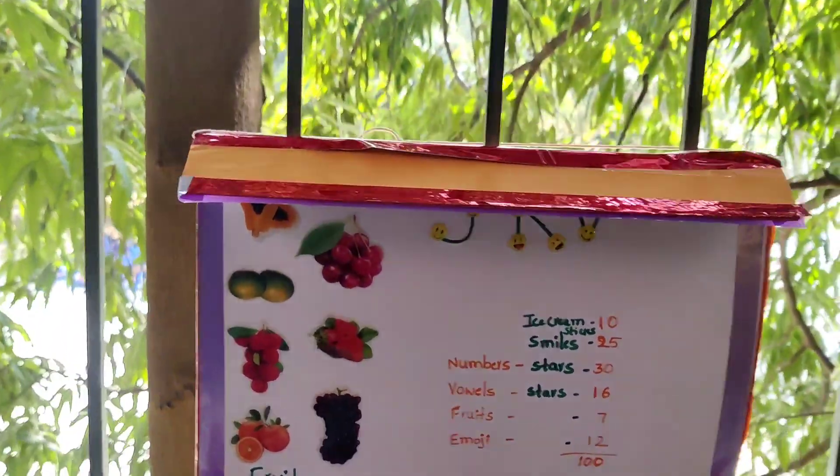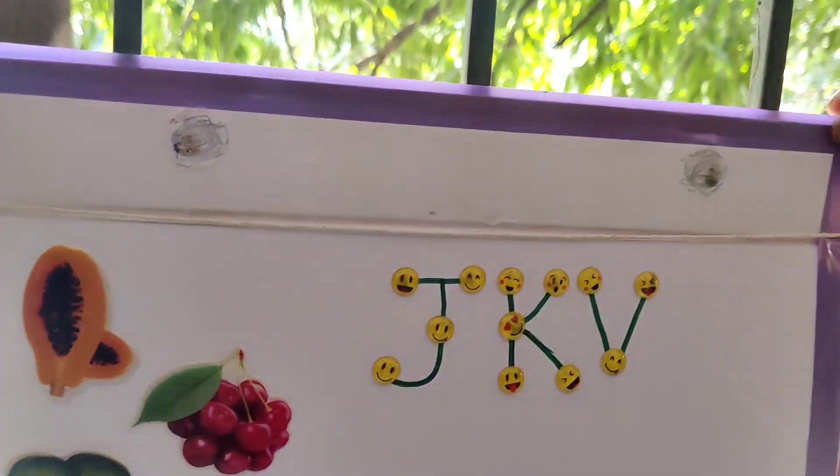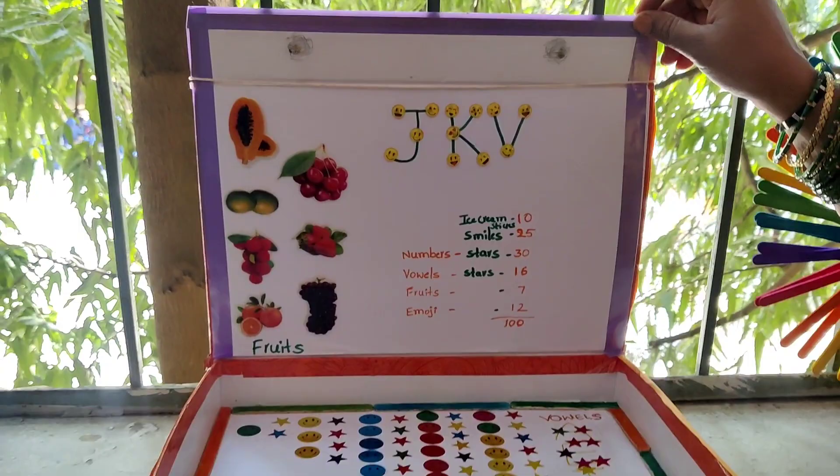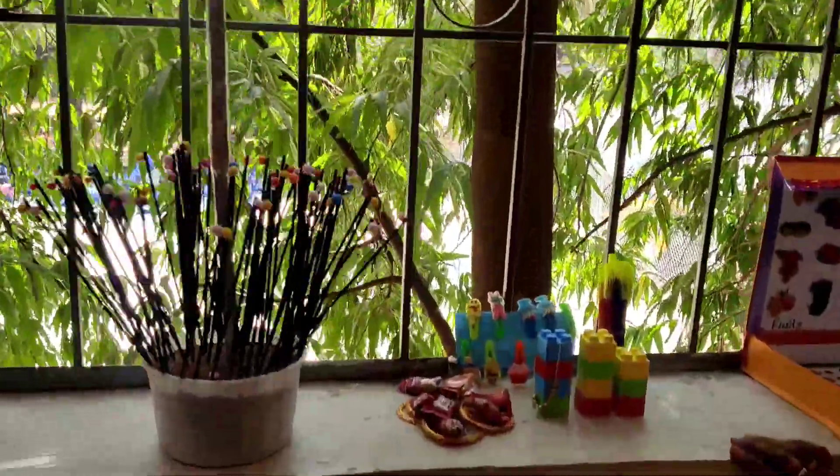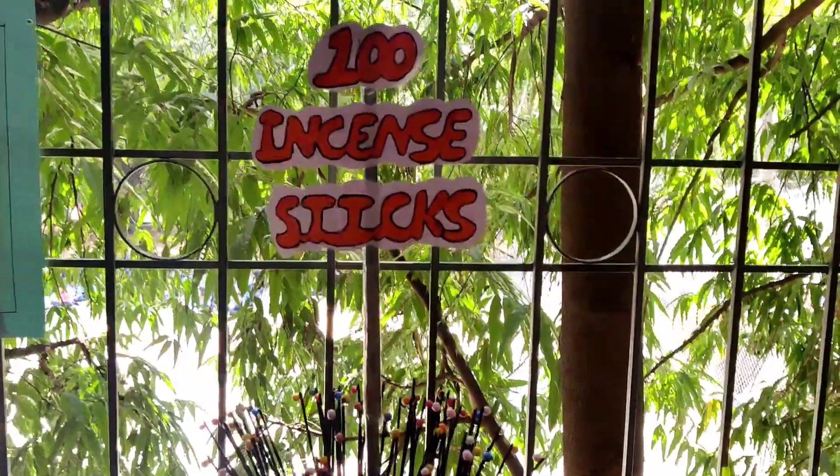The child has also used vowels here. Very nice. A bundle of 10s here. And here, we have 100 incense sticks. Lovely.